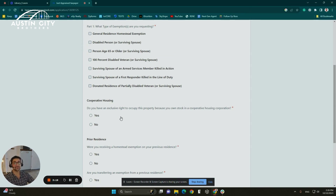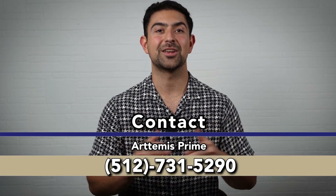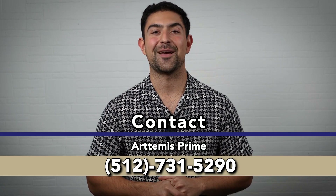So that's it — easy peasy, very self-explanatory. That was all about the homestead exemption in the state of Texas, specifically the county of Travis and Williamson. If you got some value out of this video, please consider liking it and sharing it with the people that you care about. If you have any other questions or any other real estate needs, here's our contact information — we're here to help you and your family.